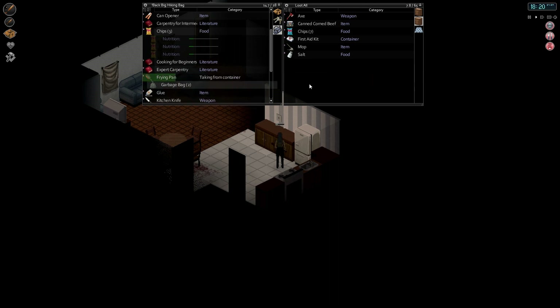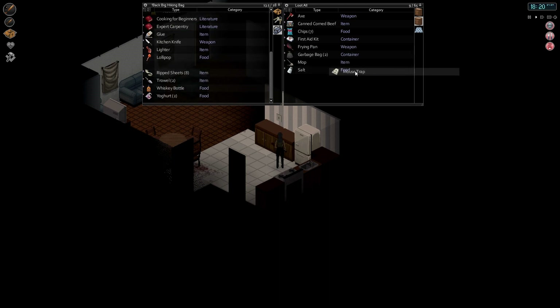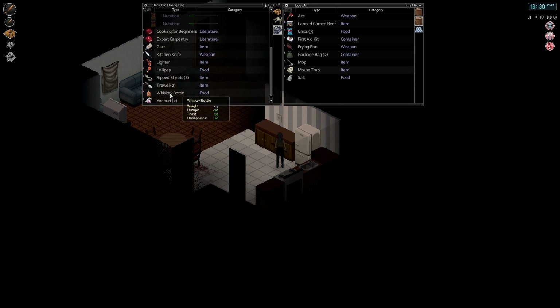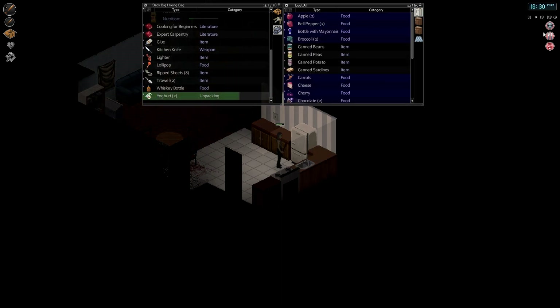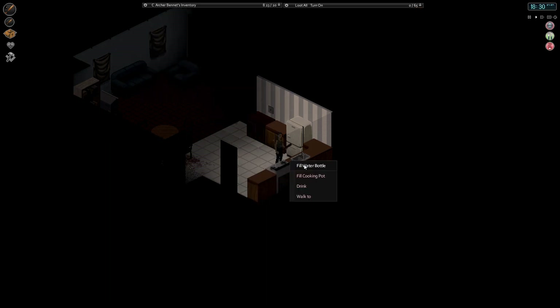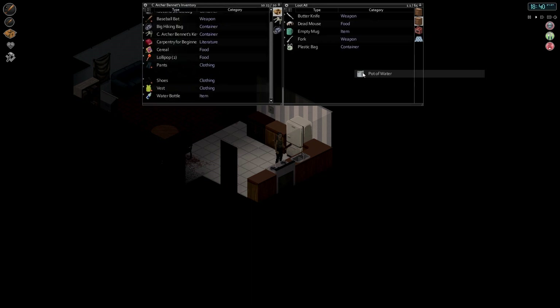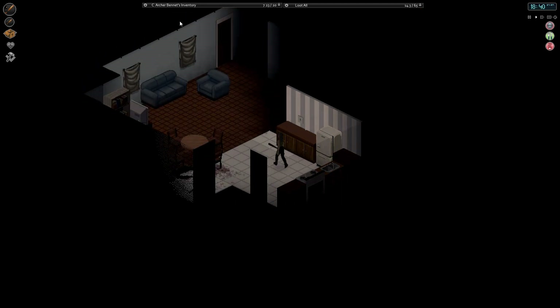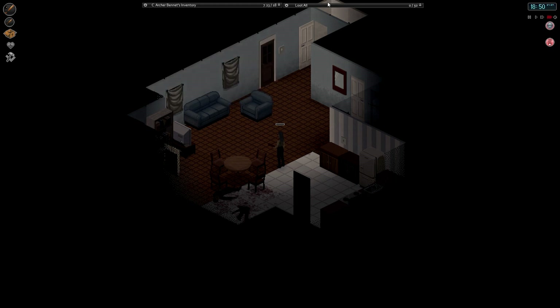I also feel secure enough in dropping off the frying pan. I don't think we really need to hold on to that anymore. Yogurt - I forgot to put that in the refrigerator. Actually, let's eat one of those for dinner. Let's fill up our cooking pot, put a water bottle, fill the cooking pot, and put it away. And we need to read - we'll read our carpentry book and wait for bed.